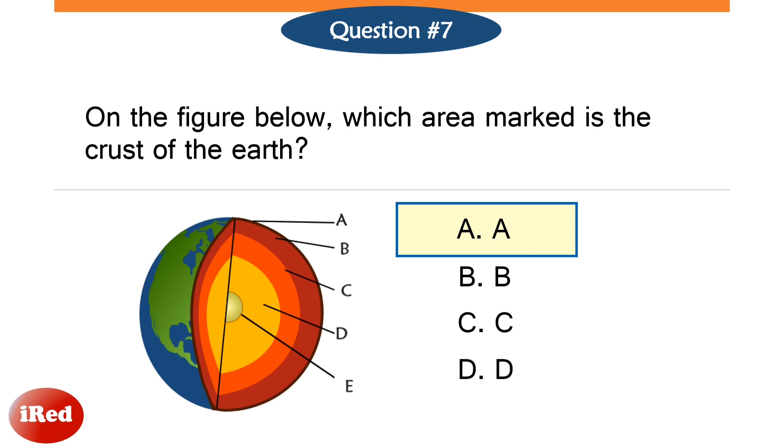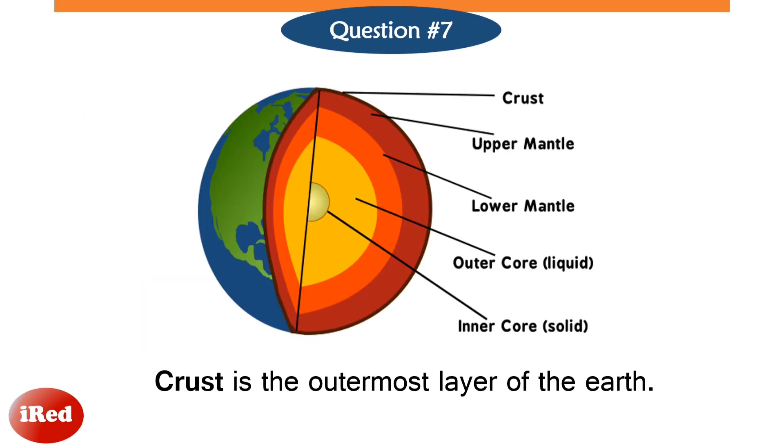The answer is letter A. The area marked as A is the crust of the earth. It is the outermost layer of the earth. It is also the thinnest, about 5 to 25 miles thick, depending on its location.